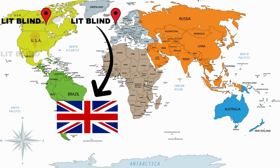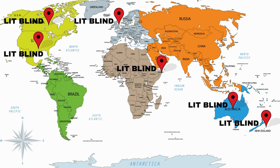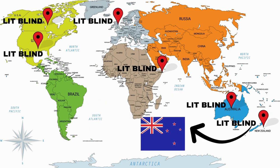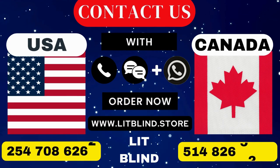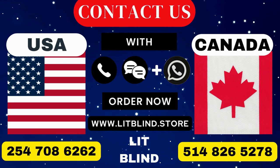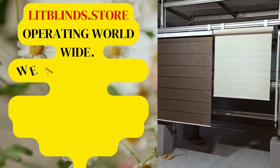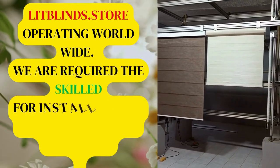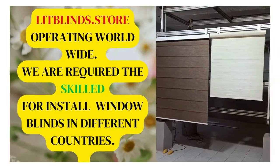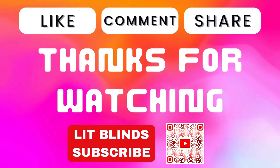Lit Blinds provides free shipping and 50% off in each country — order quickly to save your amount. Contact us in Canada at 514-826-5278 and USA at 254-708-6262, or email islipblinds@gmail.com. Lipblinds.store operates worldwide. We require skilled professionals to install window blinds everywhere. Thanks for watching — don't forget to subscribe, like, comment, and share.